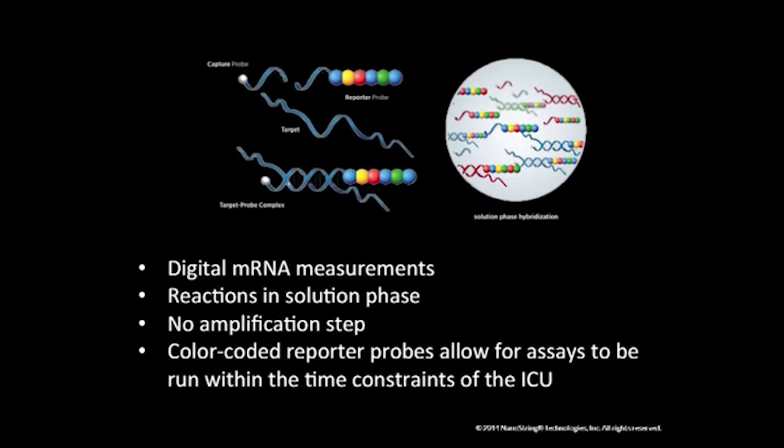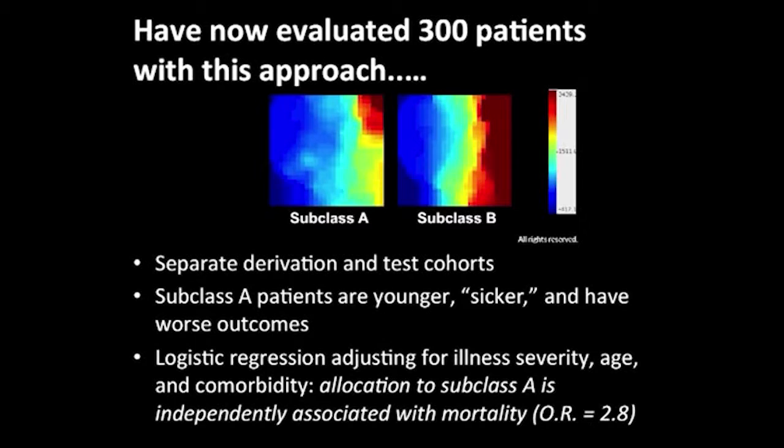This is what subclass A and subclass B look like — without knowing the genes, you can see those kids are very different. Across separate derivation and test cohorts, subclass A patients are consistently younger, sicker, and have worse outcomes. In logistic regression adjusting for illness severity, age, and comorbidity, allocation to subclass A is associated with almost three times the risk of dying — independently. Interestingly, subclass A kids actually have less comorbidity. The genes enabling subclassification correspond to adaptive immunity and the glucocorticoid receptor signaling pathway, and these genes are repressed in subclass A patients relative to subclass B.